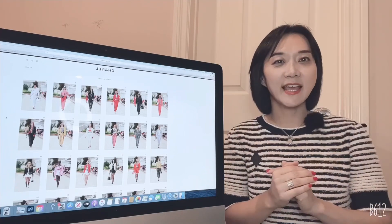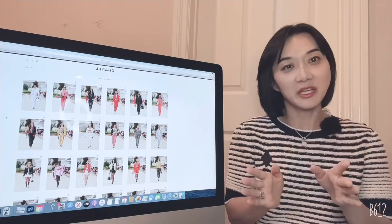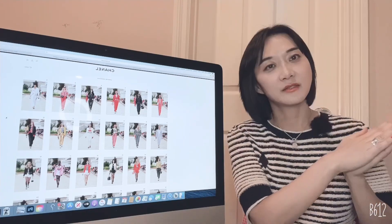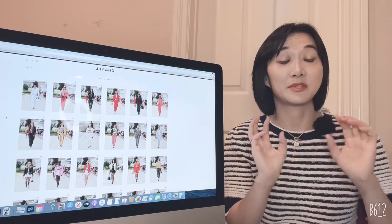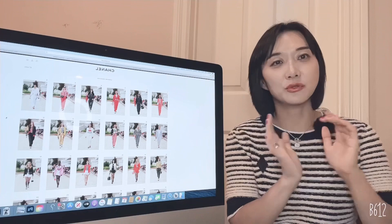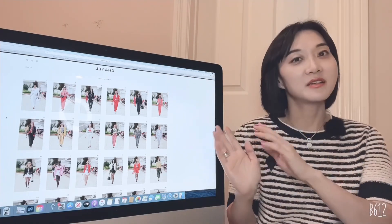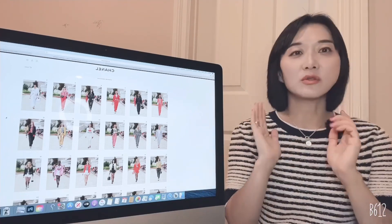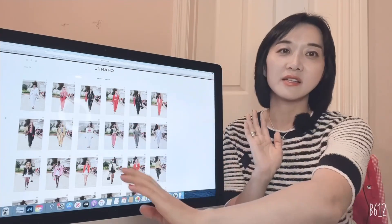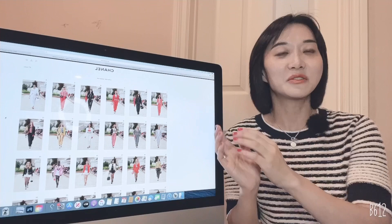Hi guys, welcome to Cindy in LA. Today I was supposed to do a Chanel cruise collection shopping vlog, but with Thanksgiving and Christmas season coming I had so many personal expenses, so I couldn't go shopping. I'm sorry I'm very late for the Chanel cruise collection. I just want to talk about the cruise collection style — I looked through all the looks and tried to find similar styles.